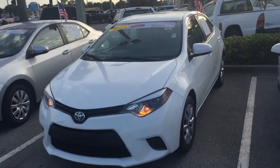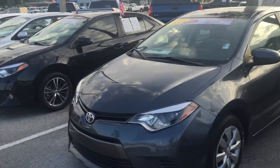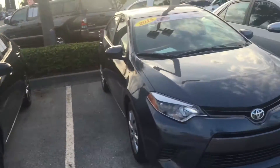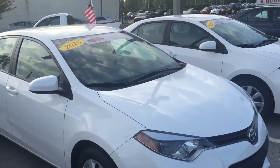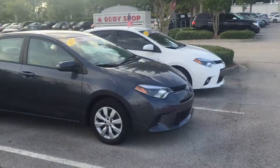Hey, good afternoon Jessica, this is Saif at Arlington Toyota. Just wanted to send you a short video showing you the Corolla you wanted is here, and also showing you our Corolla inventory. Jessica, as you can see we do have plenty of Corollas available — many different trim levels, different years, different miles, and different colors as well.